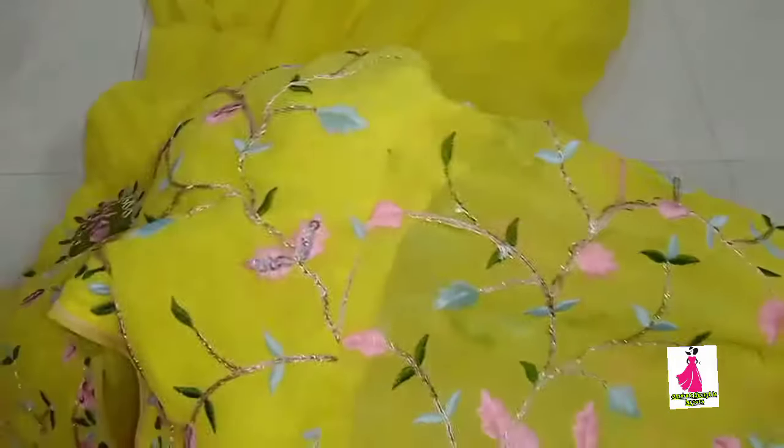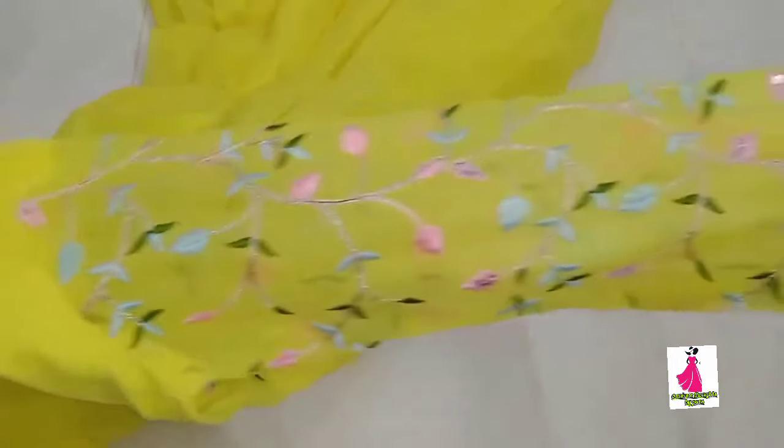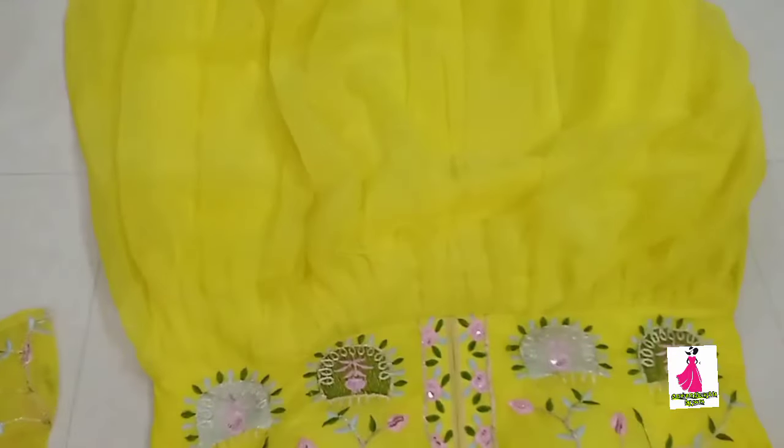This dress is available in medium to double XL sizes. It is currently out of stock but I have placed an order. This dress is available from three sellers. In case this dress is out of stock, please check alternate sellers.